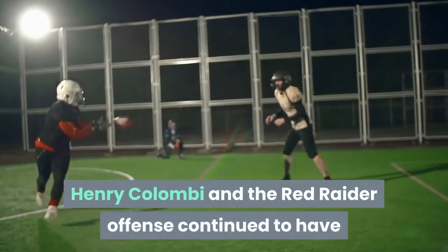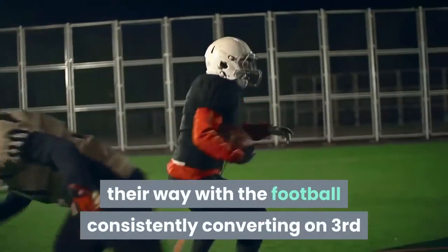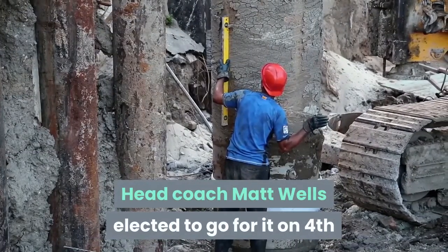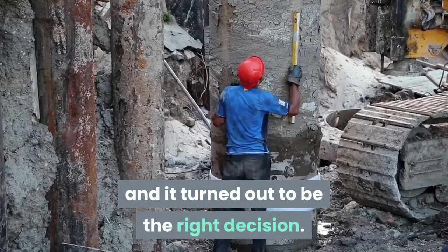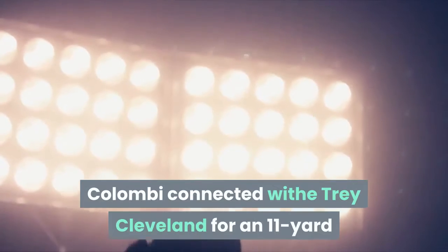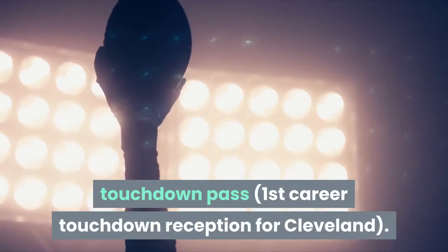Henry Colombi and the Red Raider offense continued to have their way with the football, consistently converting on third and fourth downs to move the chains. Head coach Matt Wells elected to go for it on fourth and 11 instead of attempting a field goal, and it turned out to be the right decision. They converted on a 14-yard catch to Eric Ezukanma, and then a couple of plays later, Colombi connected with Trey Cleveland for an 11-yard touchdown pass — the first career touchdown reception for Cleveland.